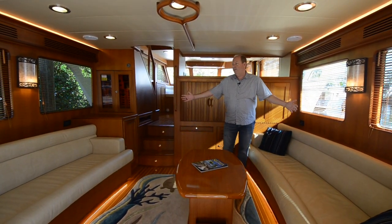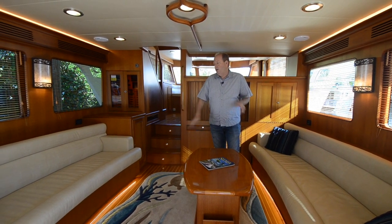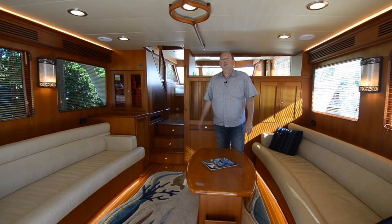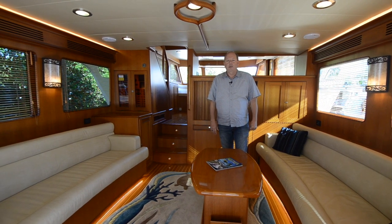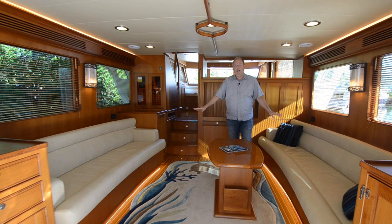In the salon we've done two opposing settees, and the built-in furniture like this is really nice for cruising because all underneath these seats is storage. So if you want to store dry goods and beverages and things to be in the Bahamas for weeks at a time, this is really great added space.